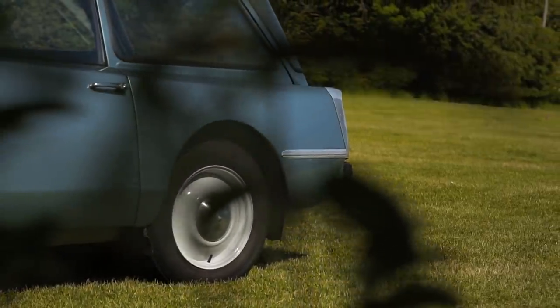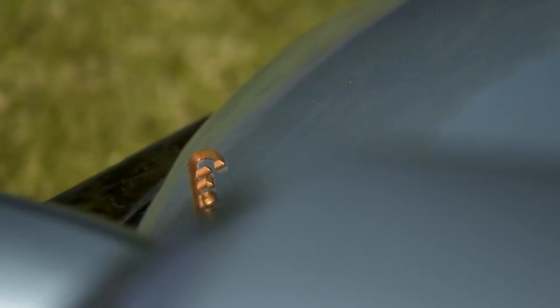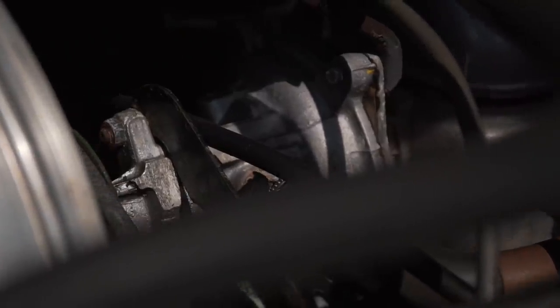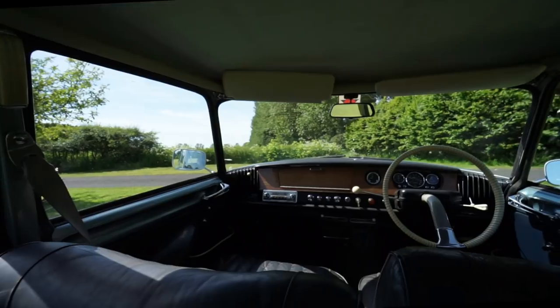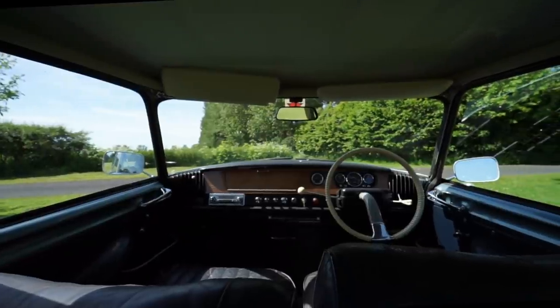The DS 19 was introduced on the 5th of October 1955 at the Paris Motor Show. During the 10 days of the show the DS took 80,000 deposits, a record that stood over 60 years until it was eclipsed by the Tesla Model 3 which received 180,000 first day deposits in March 2016.